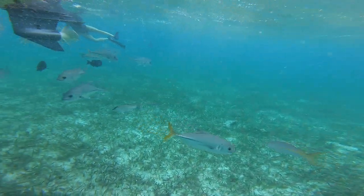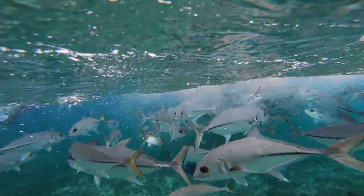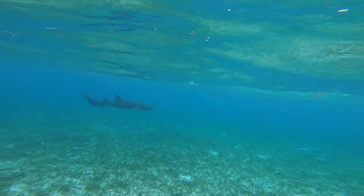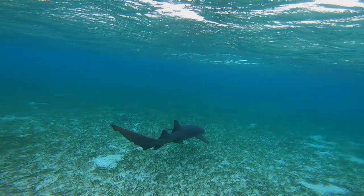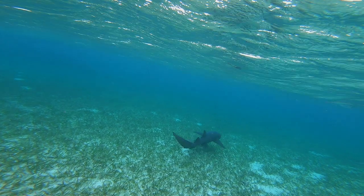There are huge nurse sharks in the water and we're about to jump in and go film them. This is Shark Ray Alley, and the reason why there are so many nurse sharks here is because in the past the fishermen used to clean their caught fish here, and now the local guides keep feeding them so the tourists can enjoy swimming with these creatures of the sea.